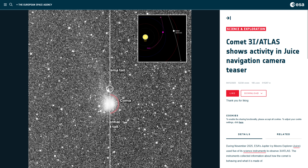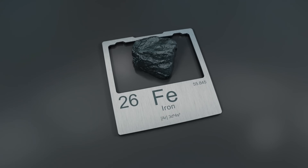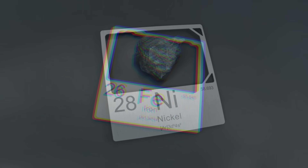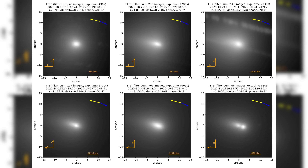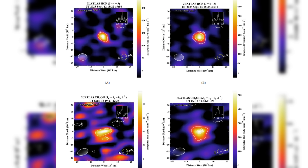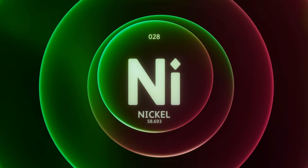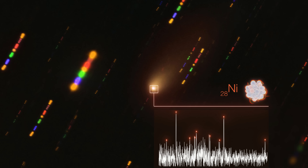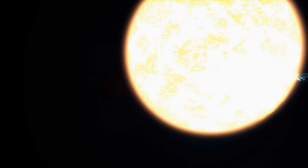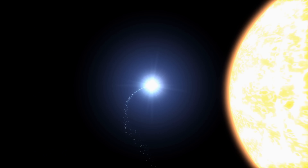The composition of material escaping from the object adds one of the most provocative pieces of evidence. Spectroscopic analysis of the gas plume reveals an unusually high concentration of nickel relative to iron. In known comets, iron typically dominates with nickel present only in trace amounts; here the ratio is reversed. Even more striking is the nickel-to-cyanide ratio, which exceeds that of all known comets by orders of magnitude. Such ratios are more reminiscent of industrially produced nickel alloys than of primordial ice and dust. While there may be exotic natural processes capable of producing such chemistry, none are currently well established.